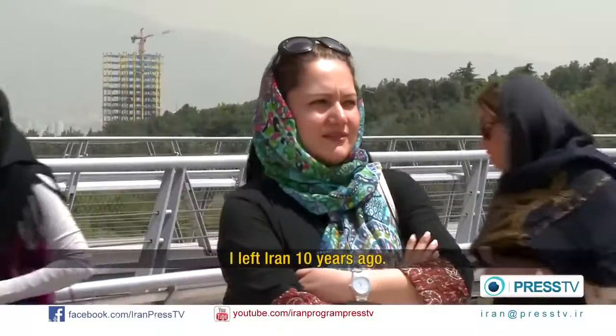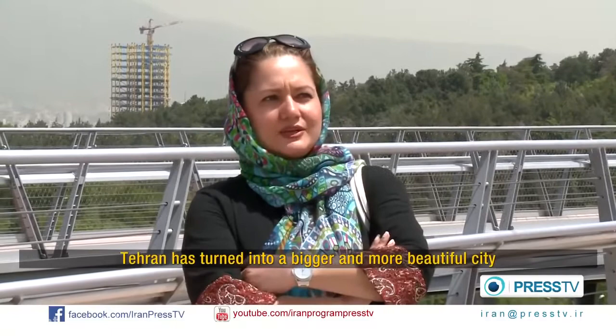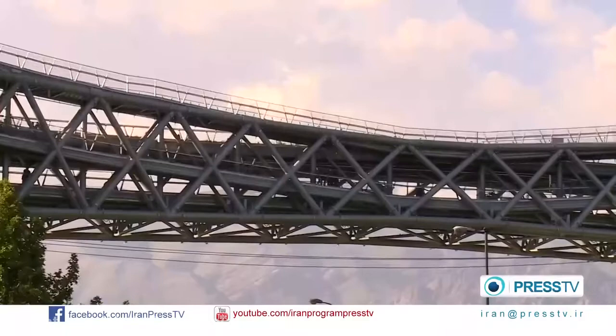I haven't been to Tehran for nearly ten years. Tehran has been growing more and more. And one of the finest places that caught my attention is this bridge, which is called Nature's Bridge.